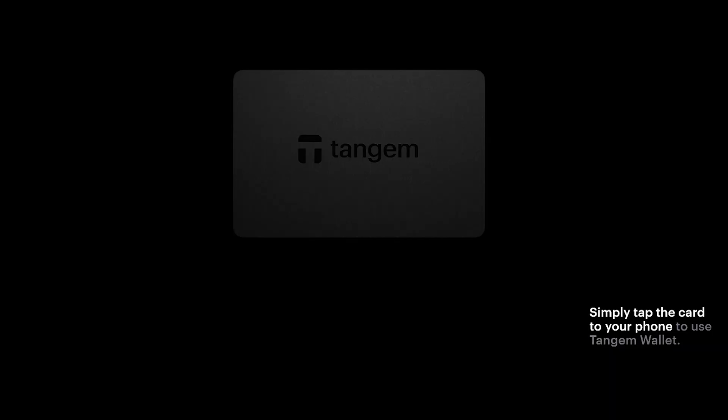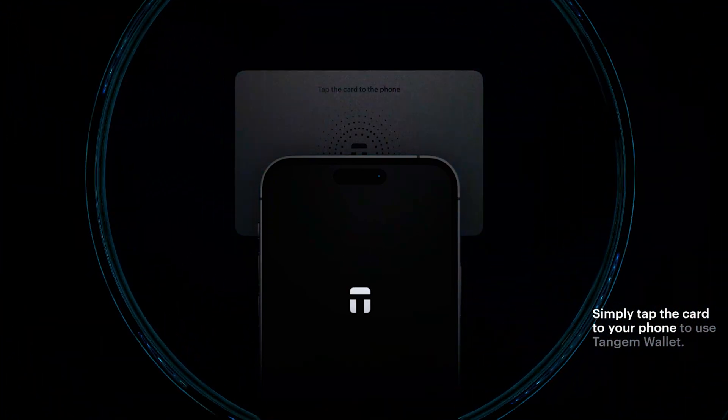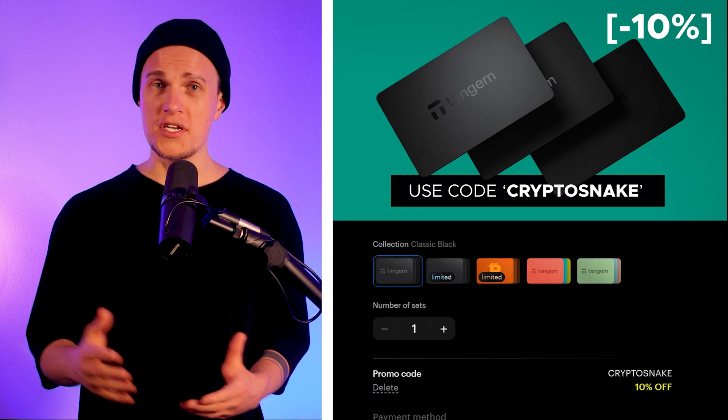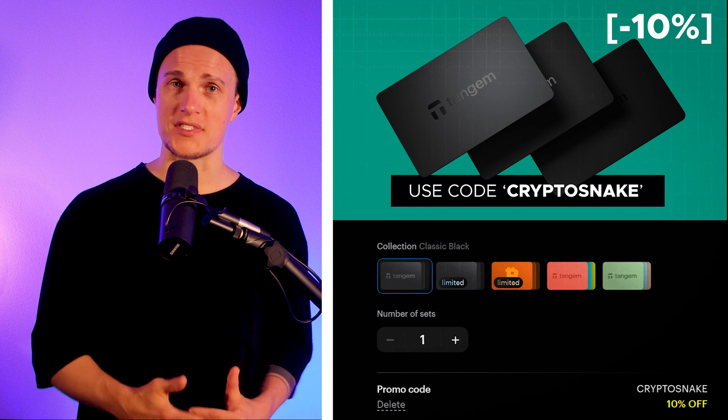One wallet that's especially easy to use is Tangem — this is one of my favorite wallets that I use almost every day. It's compact, affordable, and doesn't require cables or charging. Just tap it to your phone and you're good to go. If you're interested in checking it out, you can use my discount code 'cryptosnake' for 10% off. Tangem makes security simple, which is perfect if you want a secure wallet without the hassle.